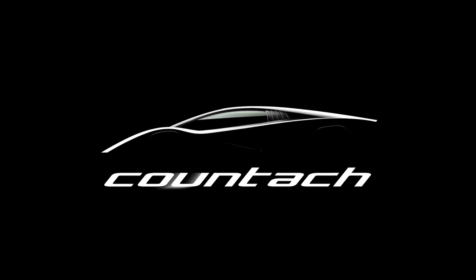Lamborghini has officially revealed photos and videos of their blast from the past, the Lamborghini Countach LPI 800-4.